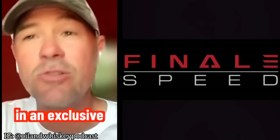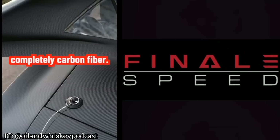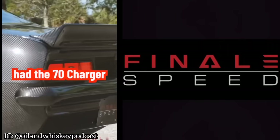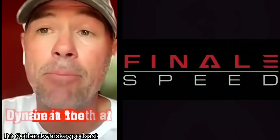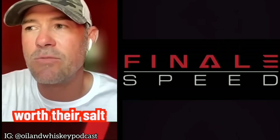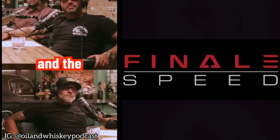We are now in an exclusive partnership with Roadster Shop. Finale Speed manufactures both 70 Chargers and 1969 Camaros, completely in carbon fiber. We debuted at Barrett-Jackson in Scottsdale last year with the Camaro, and most recently had the 70 Charger at the Dodge booth at Roadkill Nights. We're very happy to announce that we're going to be producing a 69 Camaro convertible, a roller version of which will be in the Dynamat booth at SEMA this year. You say Roadster Shop and anybody who is worth their salt in the car industry knows exactly who you guys are. It's the combination of the technology, the reliability and the name recognition — that's just a trifecta of love.